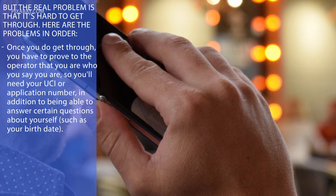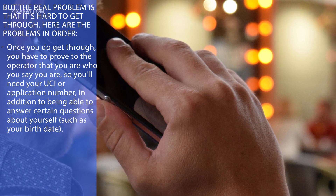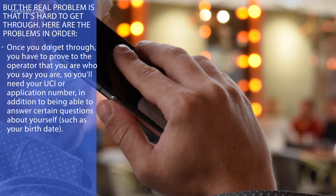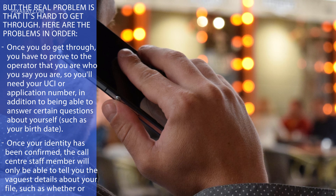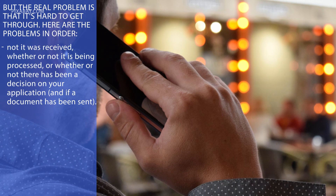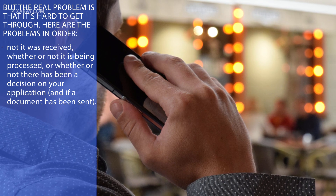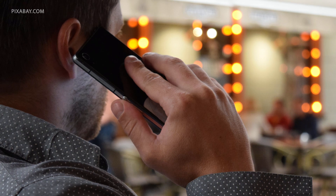Once you do get through, you have to prove to the operator that you are who you say you are. So you'll need to use your UCI or application number, in addition to being able to answer certain questions about yourself, such as your birth date. Once your identity has been confirmed, the call centre staff member will only be able to tell you the vaguest details about your file, such as whether or not it was received, whether or not it's being processed, or whether or not there has been a decision on your application, and if your document has been sent. This experience regularly leaves people unsatisfied.